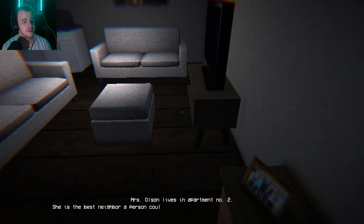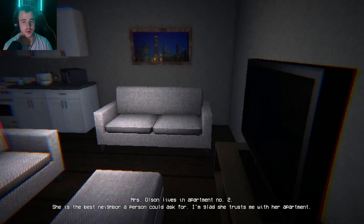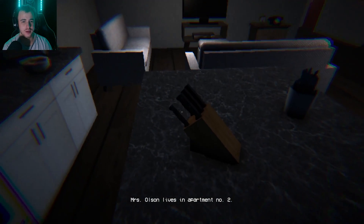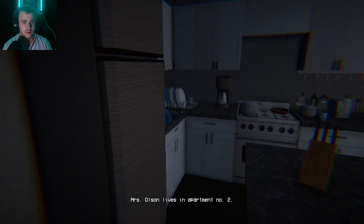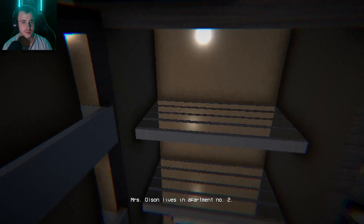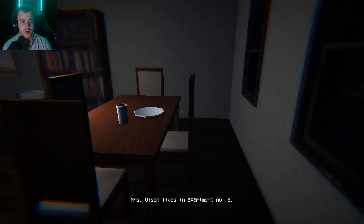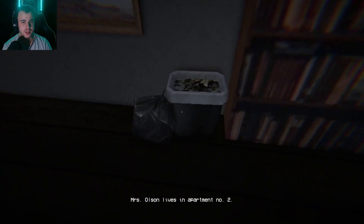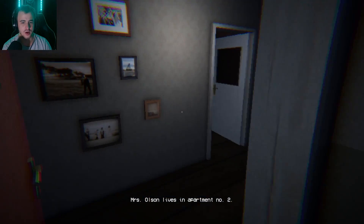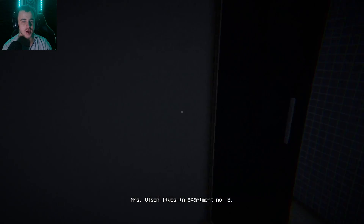Mrs. Olsen lives at apartment number two. She's the best neighbor a person could ask for; I'm glad she trusts me with her apartment. Oh, is she gonna pay me though? Like I can't be over there for a whole week. Wait, there was something red — fridge! Wow. I guess we just be on our way to her place. Apartment number two — I see, it's a set of stairs, gotcha.